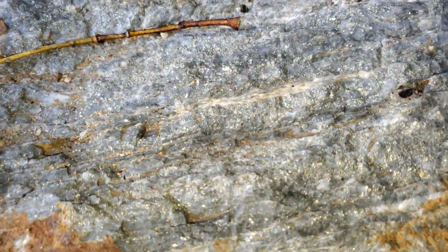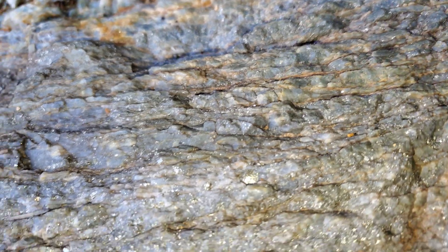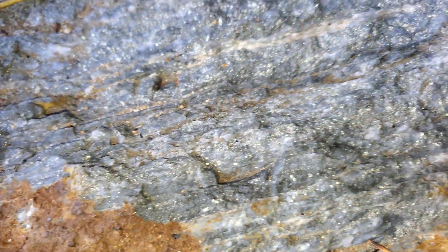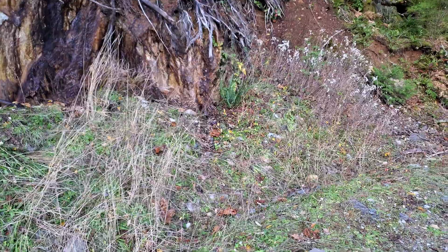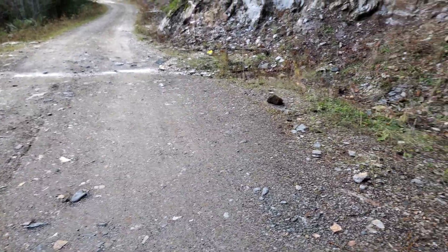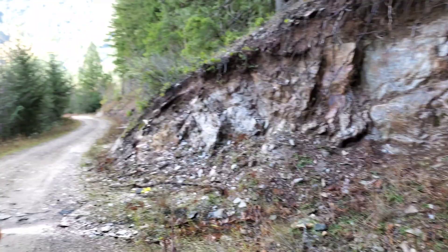You can see how pyritized it is. This is about 50 centimeters wide. This definitely comes in there at some point, probably underneath that, and it's exposed in a couple spots over here as well. These are all schistose portions of the road.